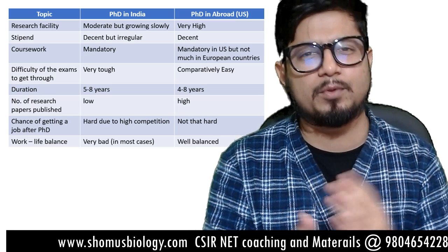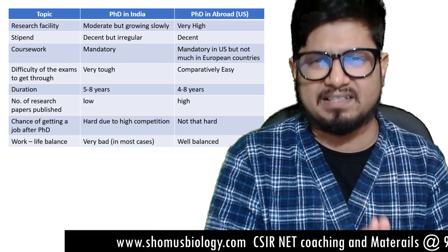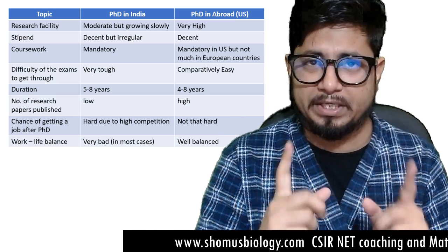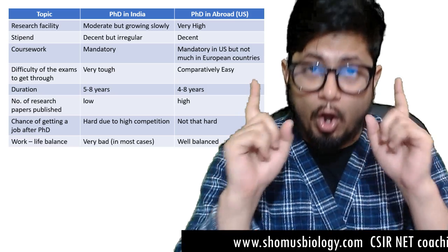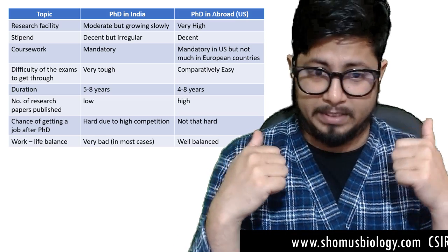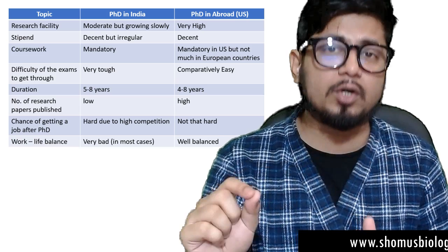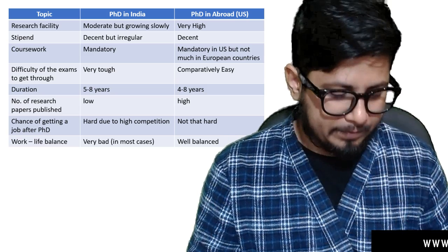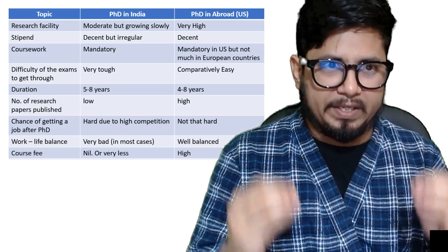The eighth point is work-life balance while doing a PhD. In India it is very bad — if you ask most seniors who have done a PhD in India, in most cases you will hear the experience is not very good. But the work-life balance for a PhD abroad, particularly in the US, is good. Although during work time it's very strict — PIs and supervisors are strict about methodology and writing skills — beyond that you have your own personal life.